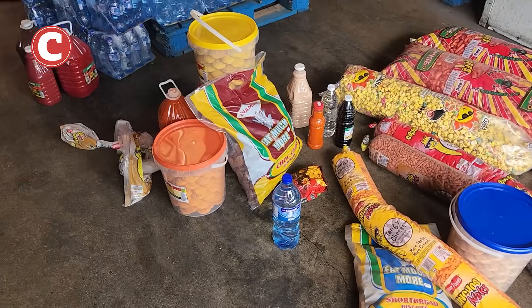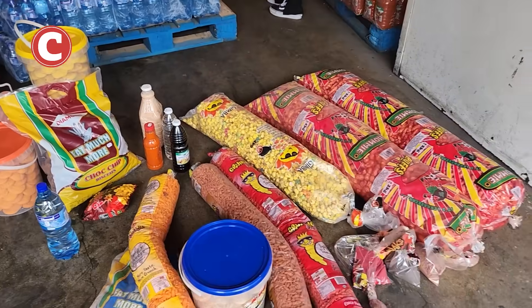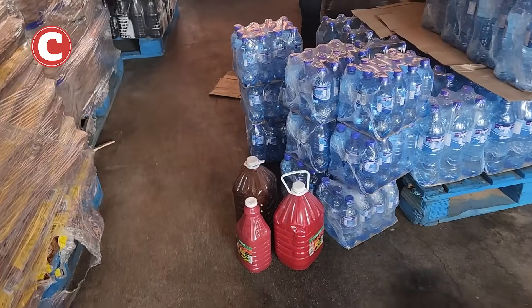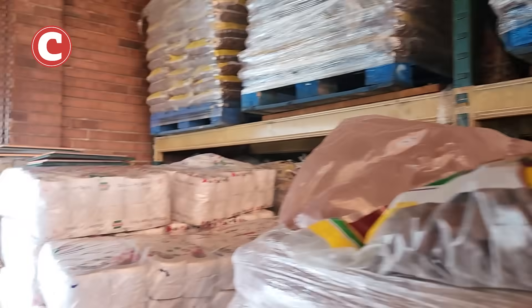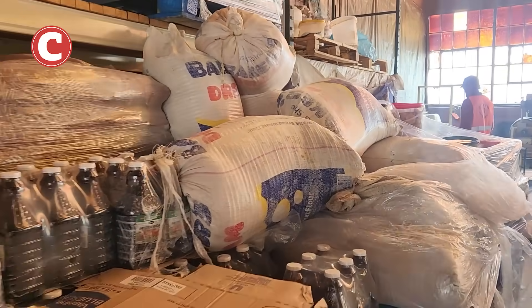The product range includes biscuits, bottled water, crisps, vinegar, peri-peri sauce, tomato sauce, and some barbecue sauce. They've also got toilet paper that they've been producing here quite a lot.